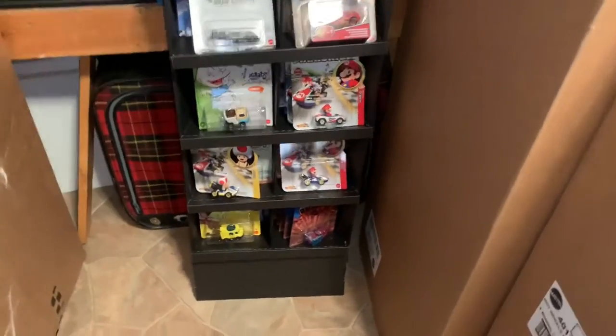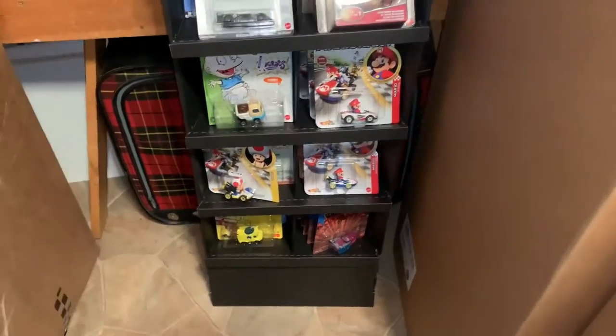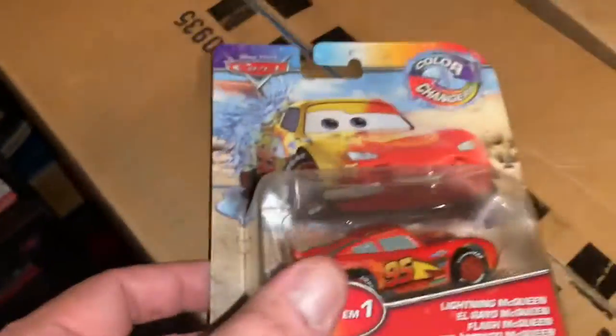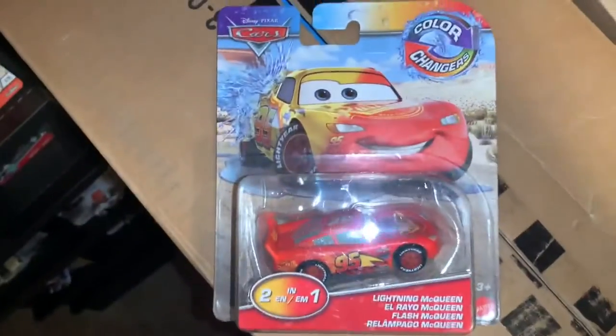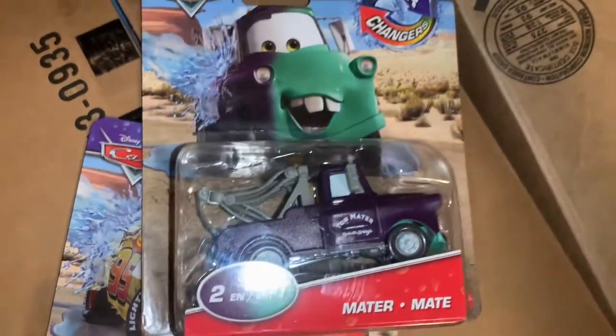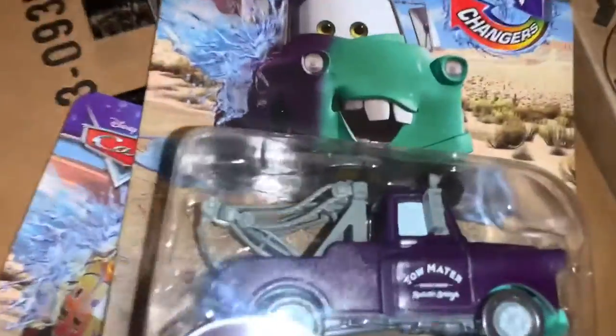This is Part 6. Here are the premiums again — I forgot to show a slot last time: color changers, including this guy from Cars, the Disney/Pixar Lightning McQueen character, and the character Mater. Everybody likes those characters. These are the color changers — I don't really know much about them other than I just got the characters that I know everybody likes.